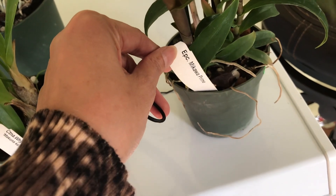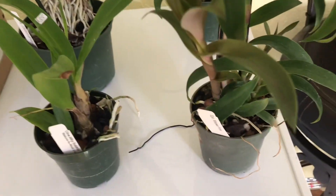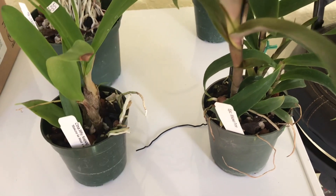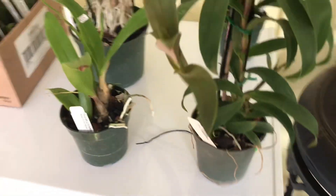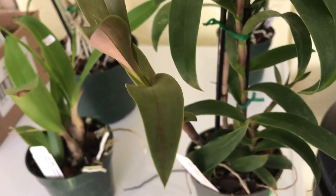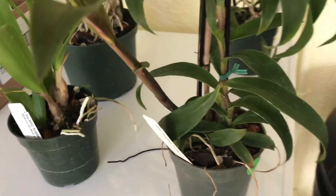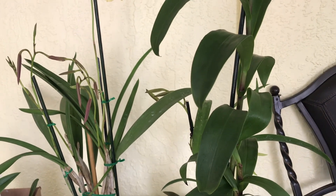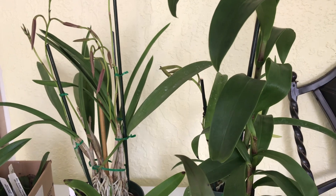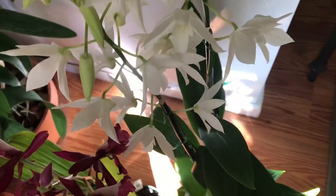This one is the Epicattleya Mikawa Prime. I'll put up a picture of what it looks like — it's actually a pretty flower. I saw somebody carrying one already in bloom and had to ask the name. This one has buds, but hopefully they won't blast, because we get these winter temperature swings and sudden drops, and orchids don't like that. I just won't expect too much and I'll be grateful if they do well.